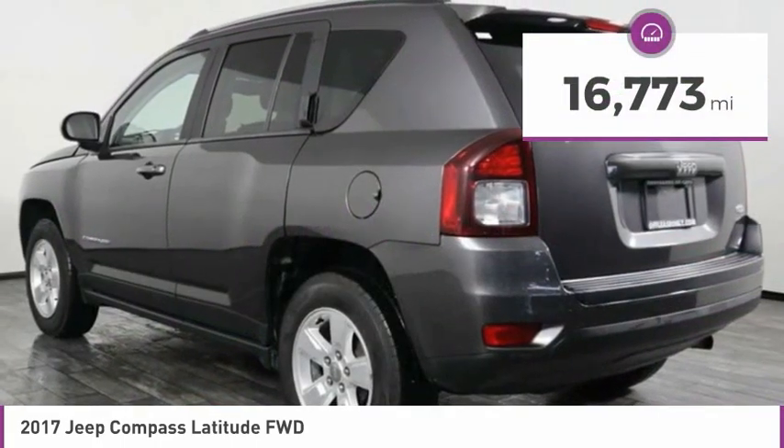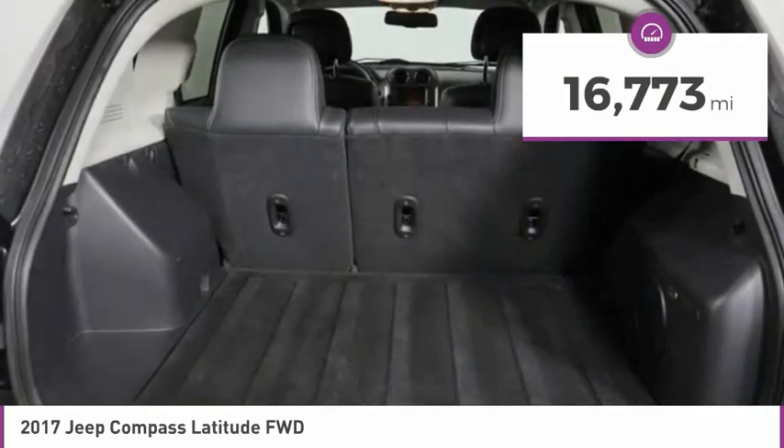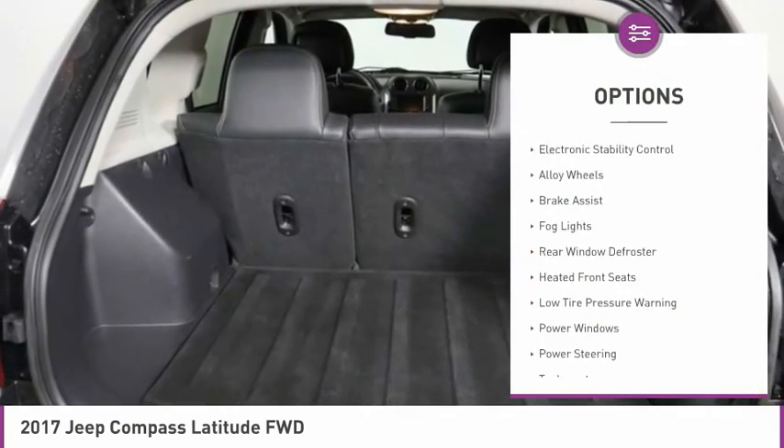This vehicle has less than 20,000 miles. Here are some of this vehicle's great options: electronic stability control.